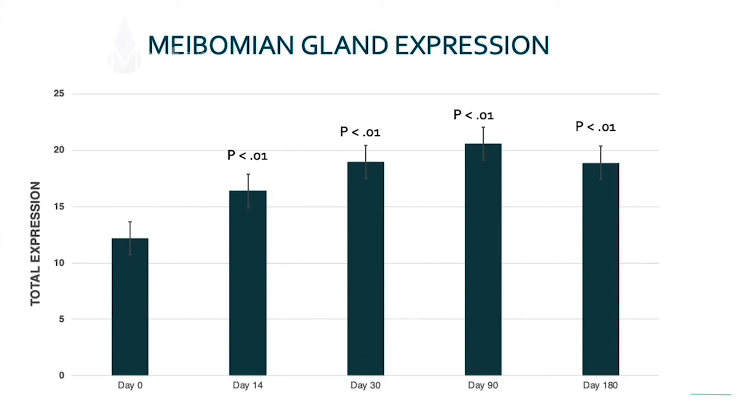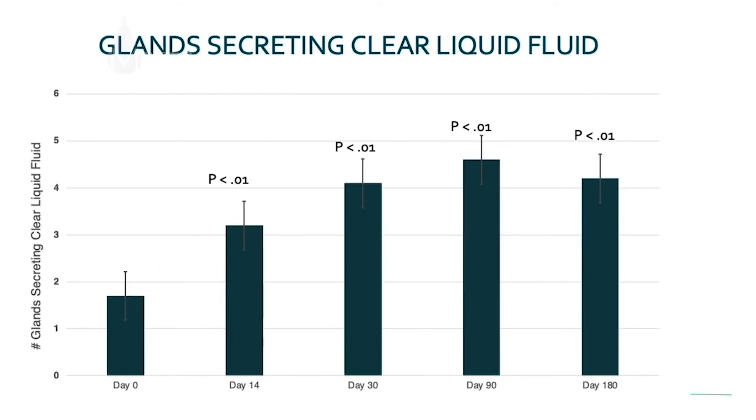What about meibomian gland expression? We used the KORB MGE evaluator and looked at meibomian gland expressibility. We found statistically significant improvements in meibomian gland expression across all time points starting at day 14. The holy grail is the number of meibomian glands yielding liquid secretions — abbreviated MGYLS in peer-reviewed literature — that beautiful olive oil consistency meibum we want to see delivered. Highly statistically significant improvements in glands yielding liquid secretions at every time point.